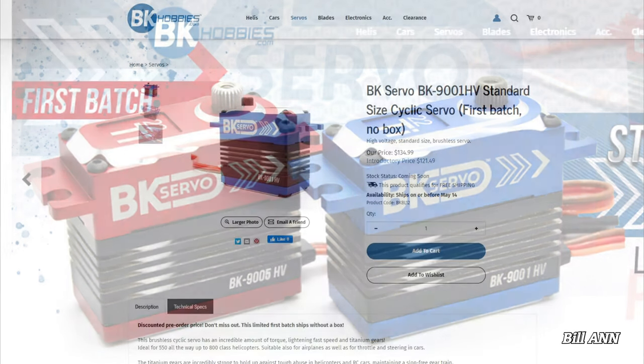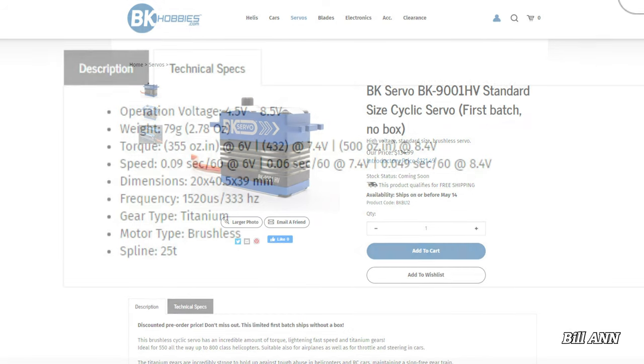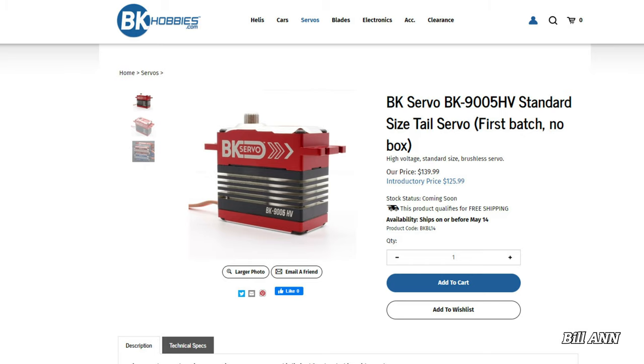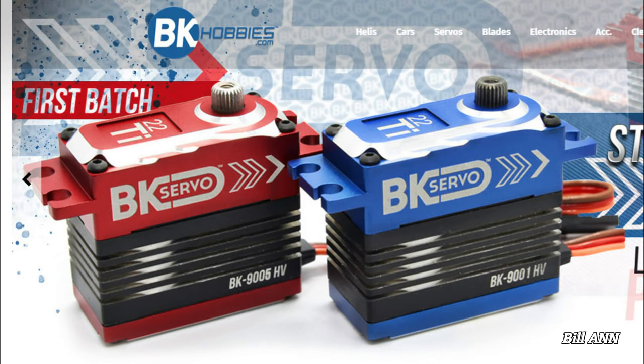These are ideal for 550 up to 800 class helicopters, and are also suitable for airplanes as well as for throttle and steering in cars. The titanium gears are incredibly strong and will hold up against tough abuse in RC helicopters, meanwhile maintaining a slot-free gear train. Word at the field is that people are very excited about the return of BK servos. These brushless servos are known for being very quiet and have amazing specs. BK is also very well known for excellent customer service. For more information and ordering, check out BKHobbies.com.